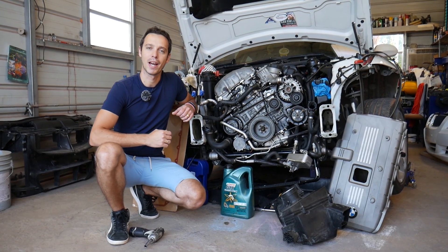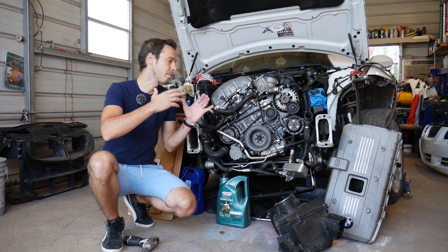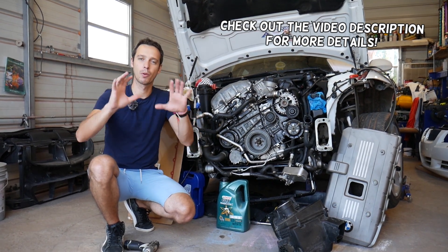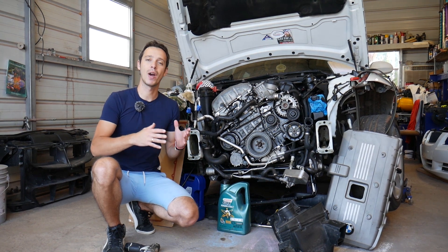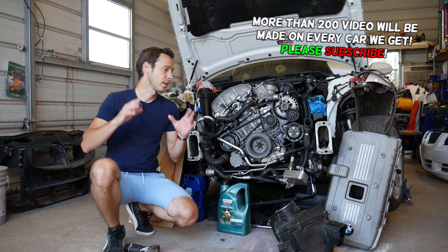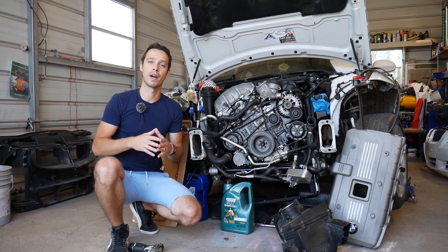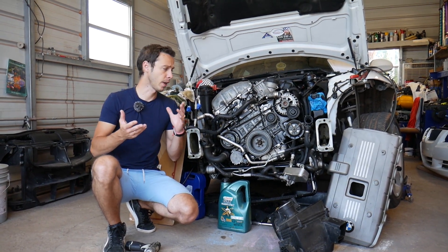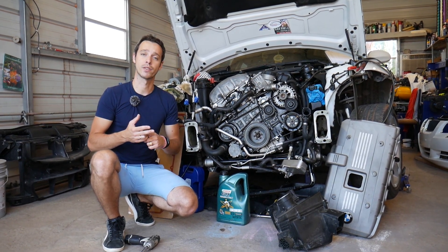Hey guys, welcome back to Electrical Car Repair Life. Thank you for watching and subscribing to the channel. Today we'll be making a very helpful video. If you have an engine misfire on BMW X5, we'll discuss the top 20 reasons that cause that. We're doing this because many of you requested it in the comment section. It will relate to any BMW, whether you have a six-cylinder or V8 engine.